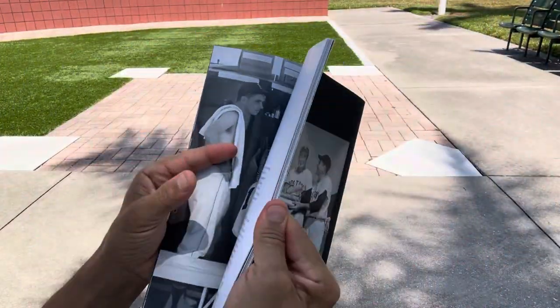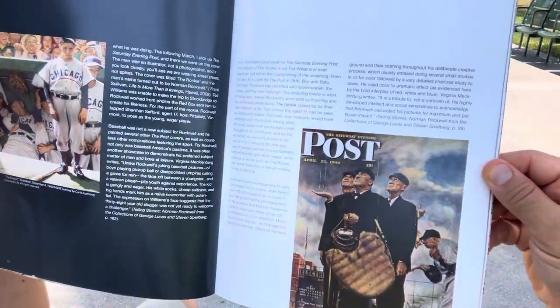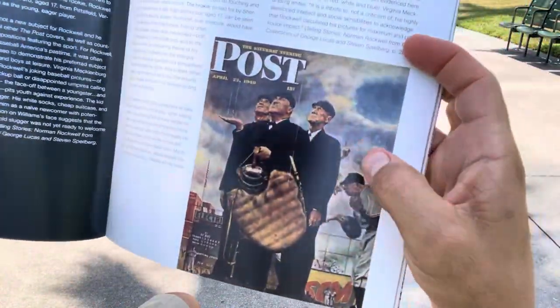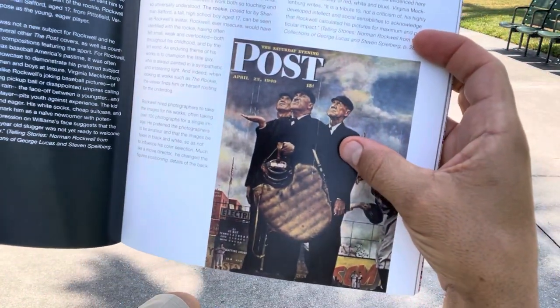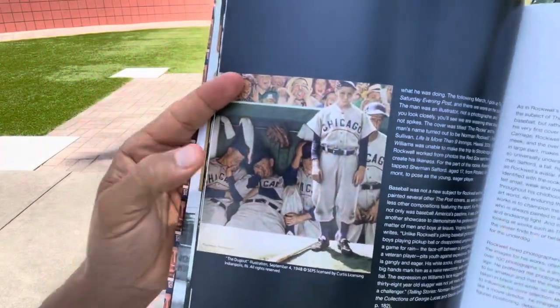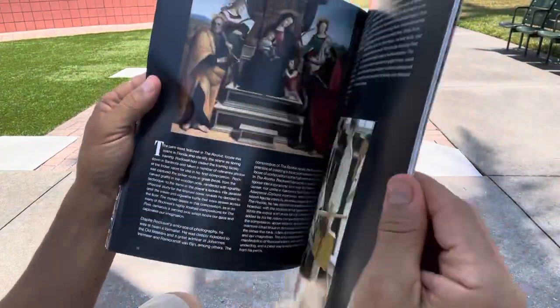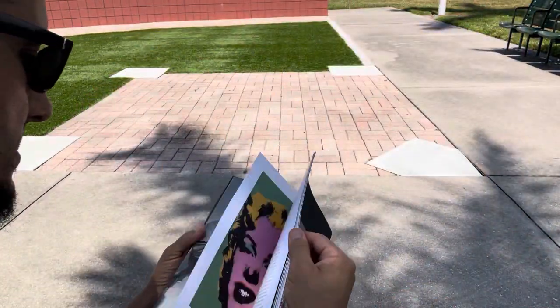As we continue in the booklet, we come across some more famous baseball-themed paintings by Norman Rockwell, like the Tough Call — shout out to my friend The Drew of Vintage Legacy, this was behind him in his videos for a long time. And this is the Dugout.